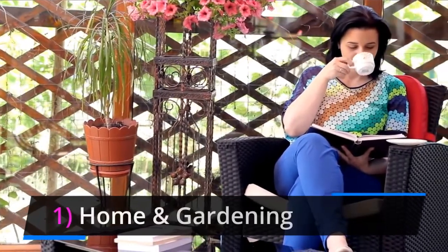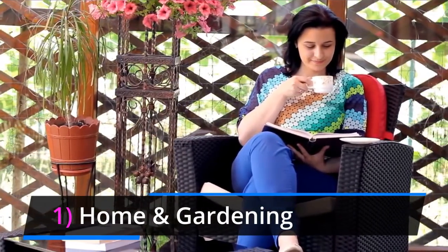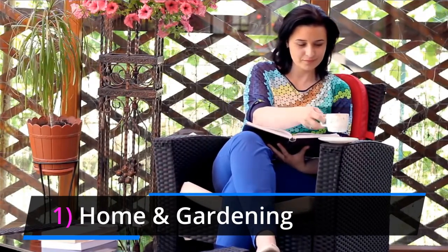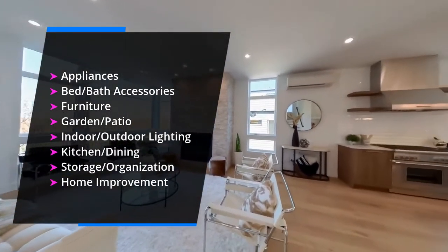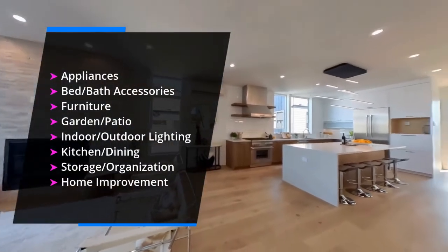The first category is home and gardening. This is definitely one of our favorite dropshipping categories to list from, due to the endless variety of items, with interesting new products becoming available all year round. Subcategories in this niche include appliances, bath accessories, furniture, lighting, items for organization, home improvement tools, and much more.